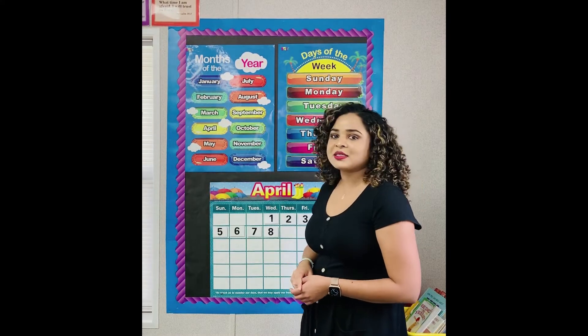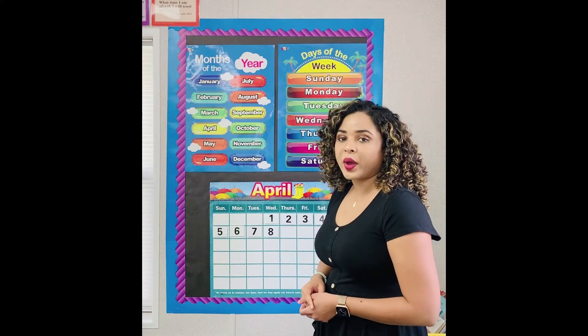What day is it today? Wednesday. Today is Wednesday.